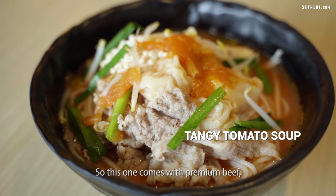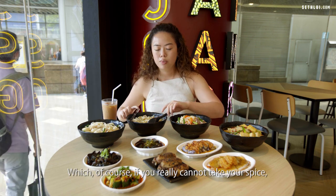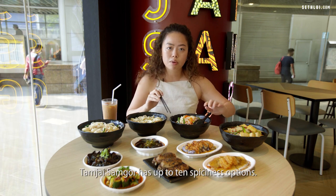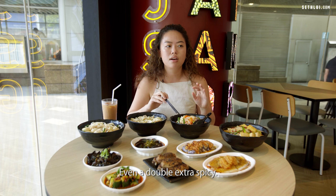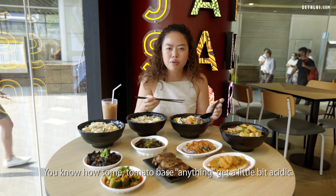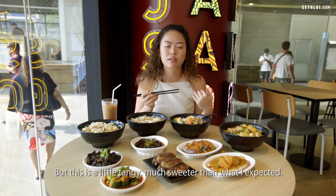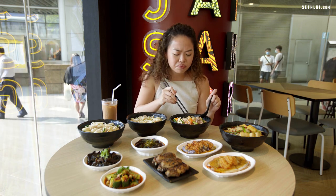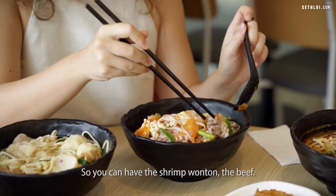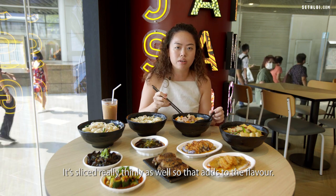Here we have the tomato soup, which comes with premium beef, shrimp wonton, and enoki mushroom — also at one-third spice level. Of course if you really can't handle spice, they also have non-spicy options, and Tamzai Samgou offers up to 10 spice levels including a double extra spicy. The soup is a little tangy but much sweeter than I expected and really comforting — not acidic like some tomato-based soups. The beef is really tender and sliced thinly, which adds to the flavour.